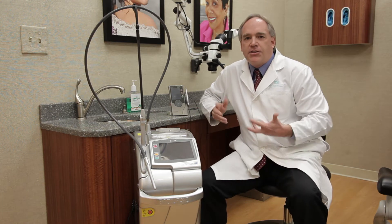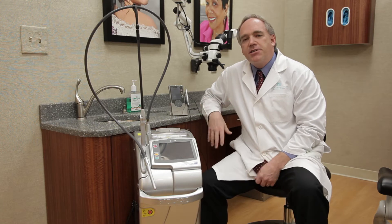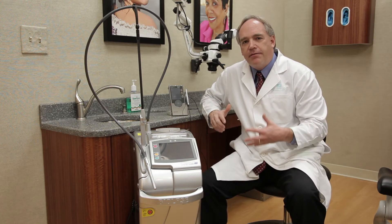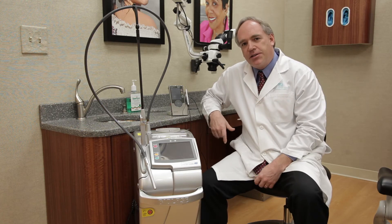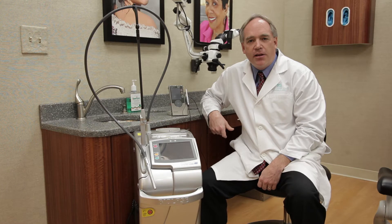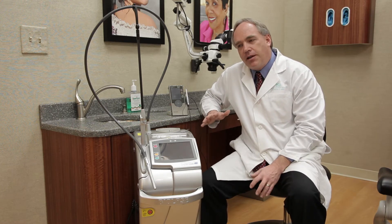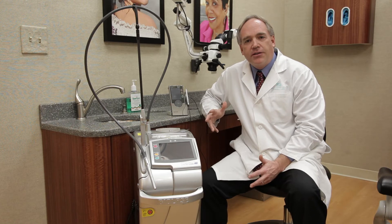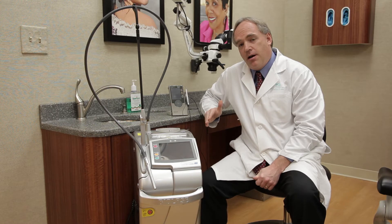We have a couple different laser technologies in the practice. It is amazing the technologies that we have at our fingertips today. Not every dental practice is going to invest and be up to date with them, but we do embrace technologies here. As we evolve in dentistry, there are things that allow us to do our job better, more efficiently, and more predictably.